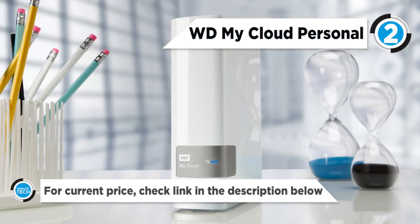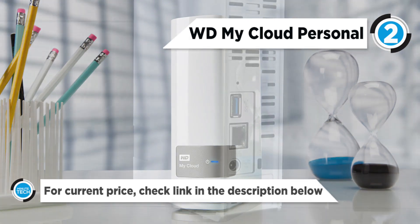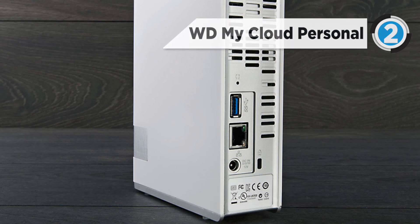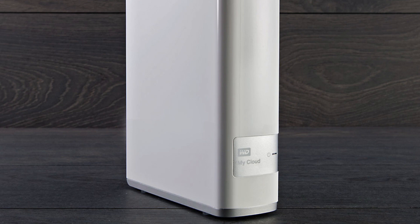Stream and share your stored content to PCs and Macs, and iOS and Android devices through free desktop and mobile apps. These apps can be configured to back up your favorite content from your device to the MyCloud automatically.